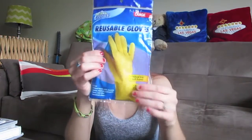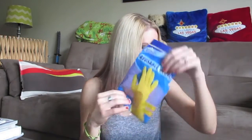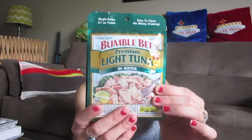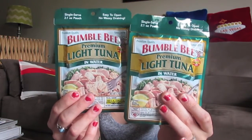I picked up a pair of Scrub Buddies large reusable gloves. I've been looking for those Brillo dishwashing gloves but never have them, so I just picked these up since ours was getting a little gross. I also picked up two Bumble Bee Premium Light Tuna in Water — my husband likes tuna salad. I love this packaging because you don't have to drain the tuna, and Bumble Bee is a really good brand.